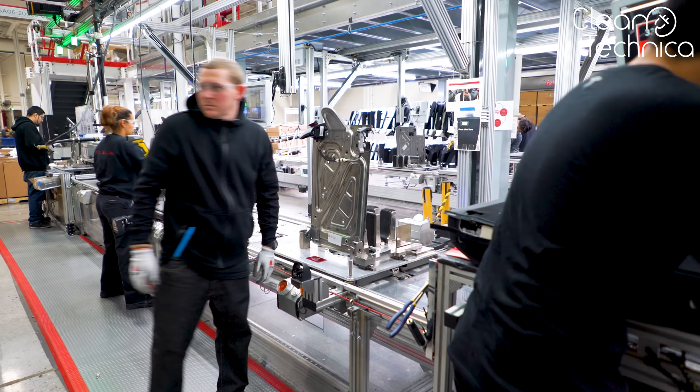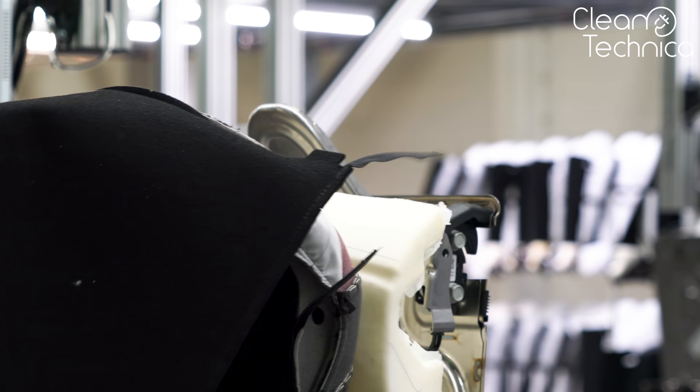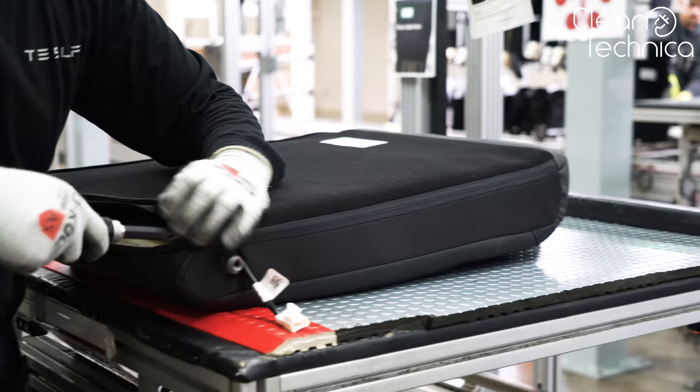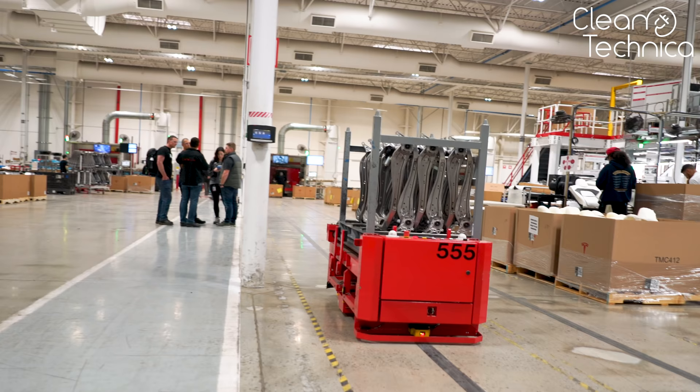Just imagine if a robot had to do this. Next, this gets put over the metal frame of the chair — also not the simplest task for a robot, if you think about it. And the whole package gets closed up. As a small detail, we can see here that this piece is part of the back seat chairs.